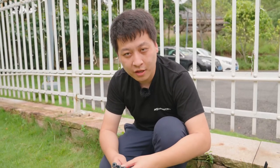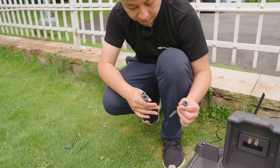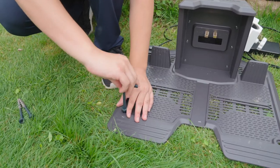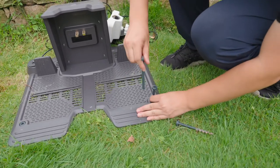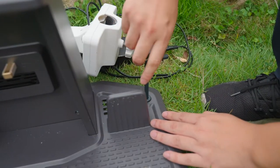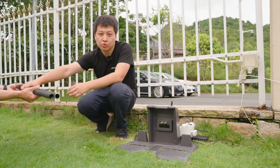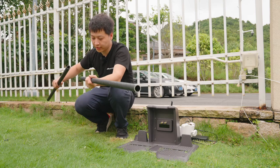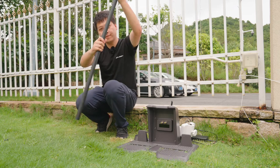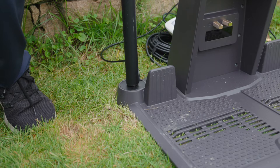Then we fix the three charging station screws. We twist the two metal poles together and then set the metal pole on the fixing screw.